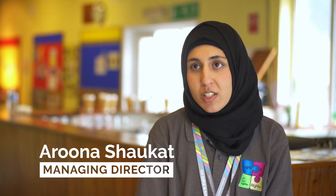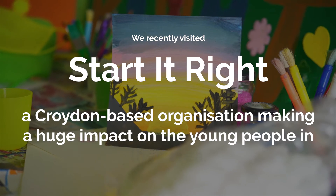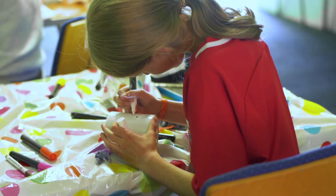My name is Irene Ashoka and I'm the Managing Director of Start It Right. Our mission is to elevate the wellbeing, prospects and community spirit of young people.